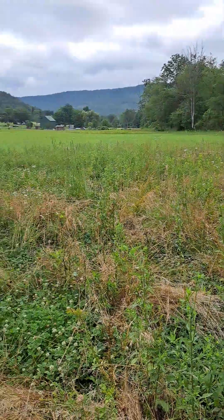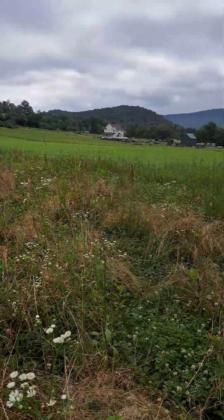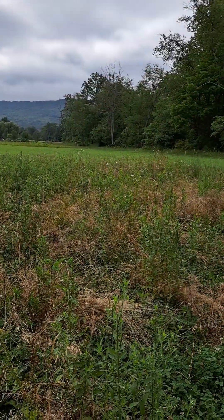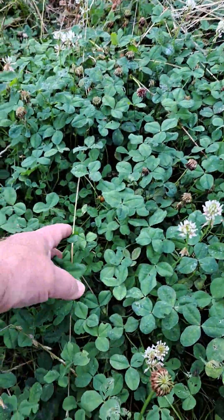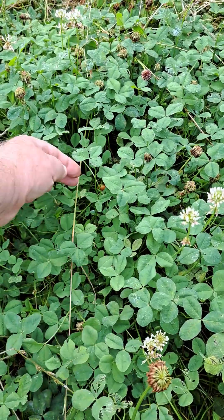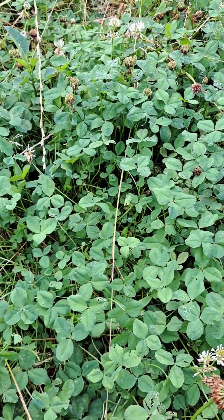A deer can lay their fawn out in here and then just go ahead and feed for a while. And this is all good milk-producing protein in here. There's more than they could possibly eat.